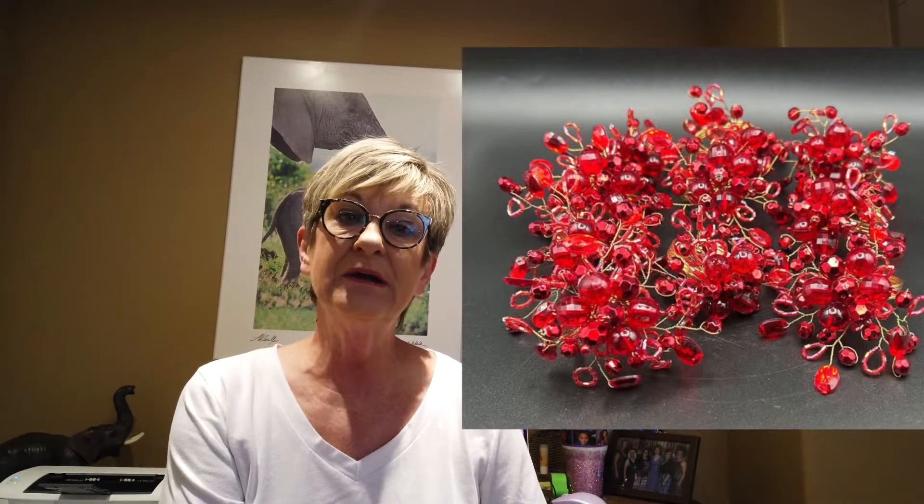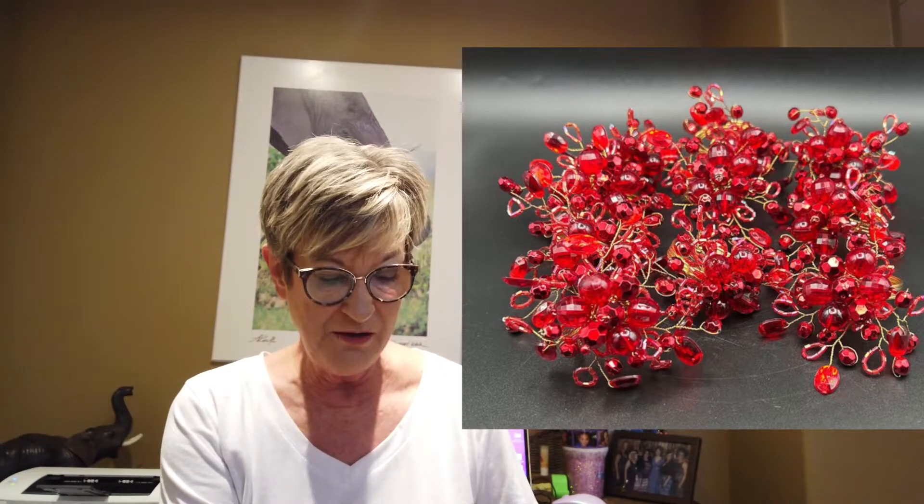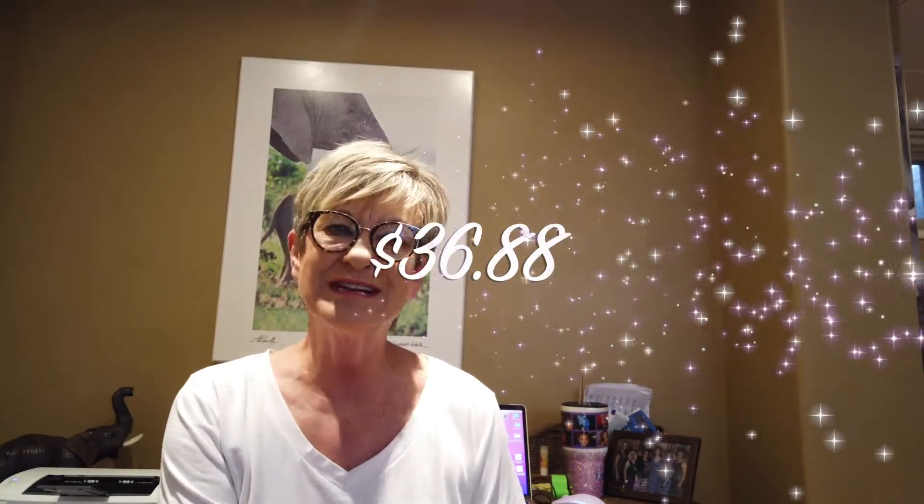The red beaded napkin rings — very pretty for Christmas. Bought these at an estate sale for $12. They sold for $55 with $6.12 shipping, so a profit of $36.88.